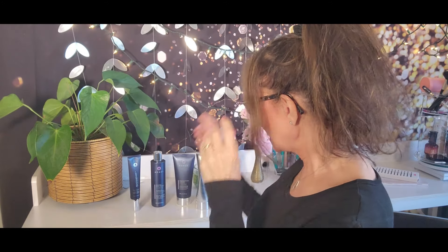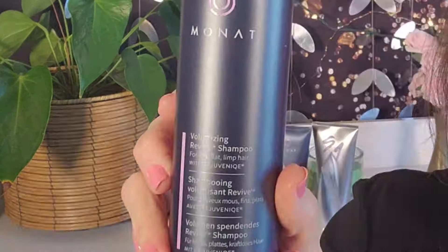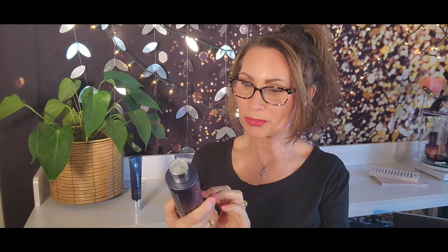The first thing I'm going to start with is the shampoo. There are so many different kinds, but this is MONAT — this is the Volumizing Revive Shampoo. So this shampoo is for flat, fine, limp hair, and it's got something called Rejuvenique in it. These products are made in the USA. They have a lot of natural oils in them, even in the shampoo itself. This one is for volumizing, and I love it — it smells really good too.